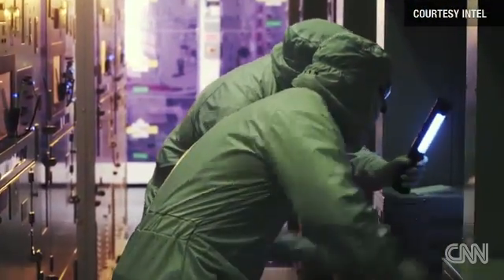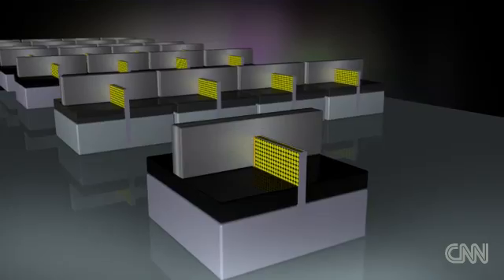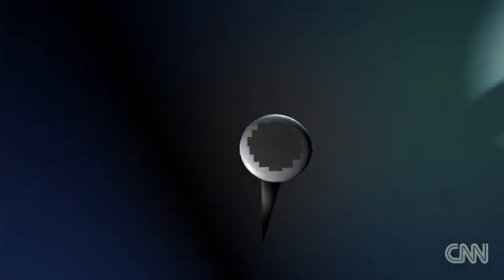Dubbed Trigate Transistors, the 3D transistors are unbelievably tiny — just 22 nanometers across and densely packed in astronomical numbers. If you take these Trigate Transistors and a human hair, you can fit thousands of them across the width of a human hair. Pretty hard to visualize, but Mistry tells me he can fit 100 million transistors on the head of a pin.